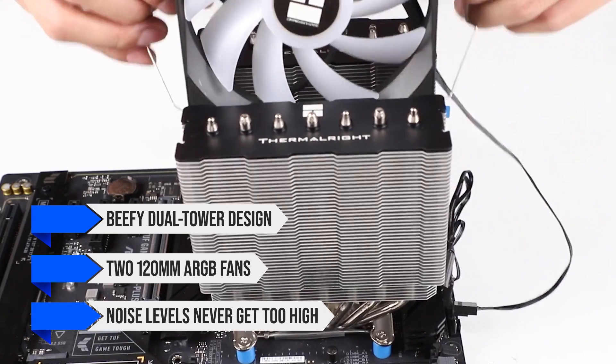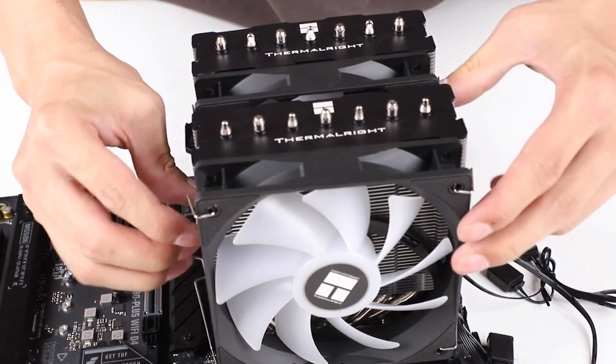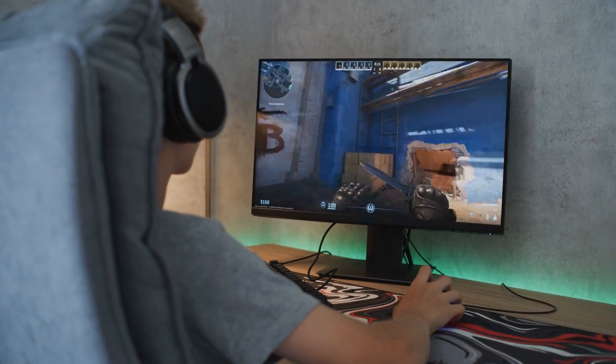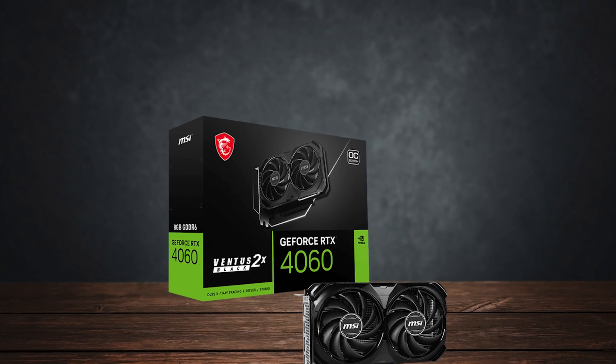The noise levels never get too high, and for the price, it's hard to beat. This is exactly why it's such a respected cooler among hardware enthusiasts and review outlets. Since I'm targeting 1080p and a bit of 1440p gaming with this build, the NVIDIA RTX 4060 was the immediate choice for the graphics card.